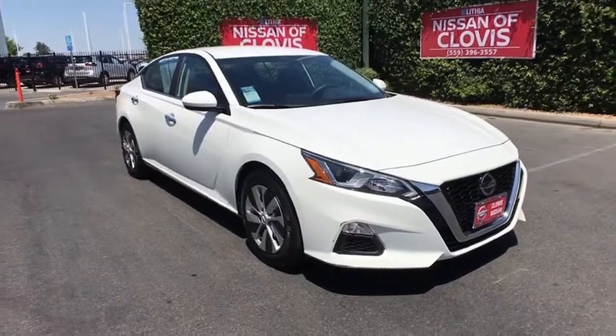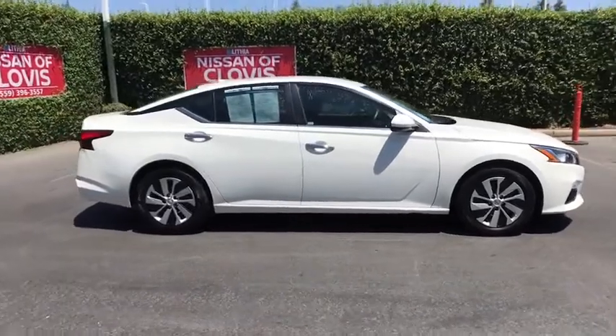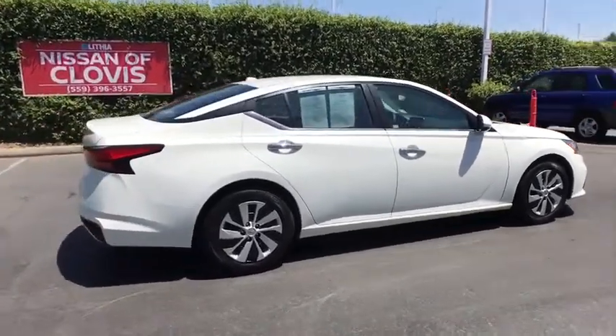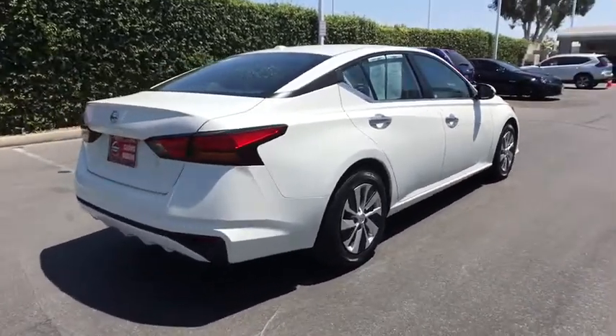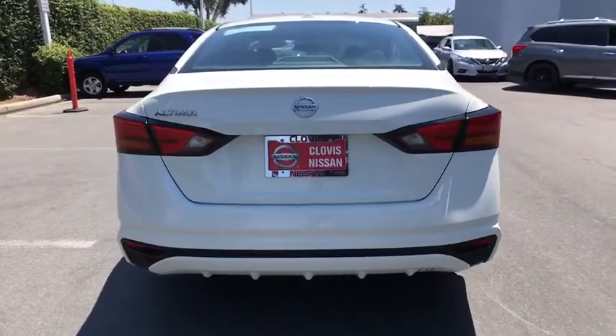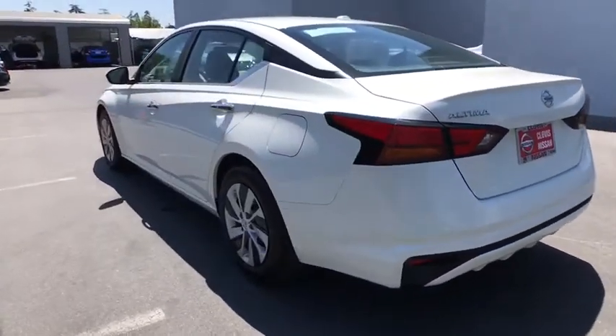Take a ride in the 2019 Nissan Altima. The Nissan Altima offers advanced features to make life easier, and most of the features come standard. Combined with a powerful engine, six standard airbags, and over 5,000 quality and performance tests, you'll see the Nissan Altima is made to drive and built to last.